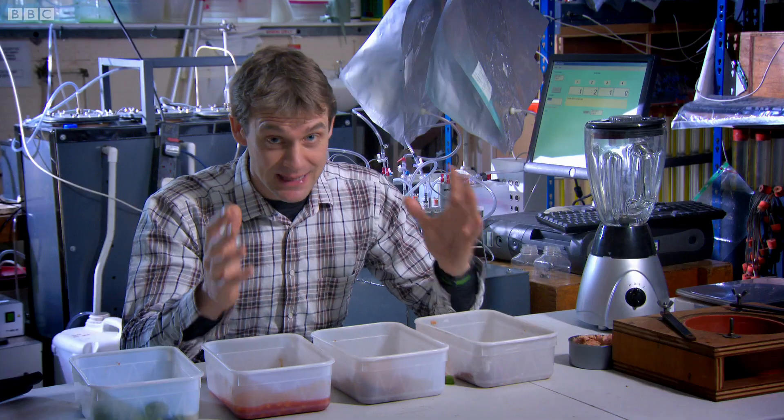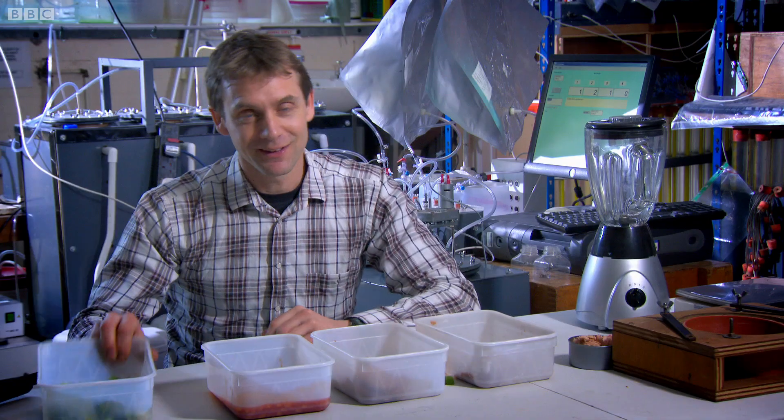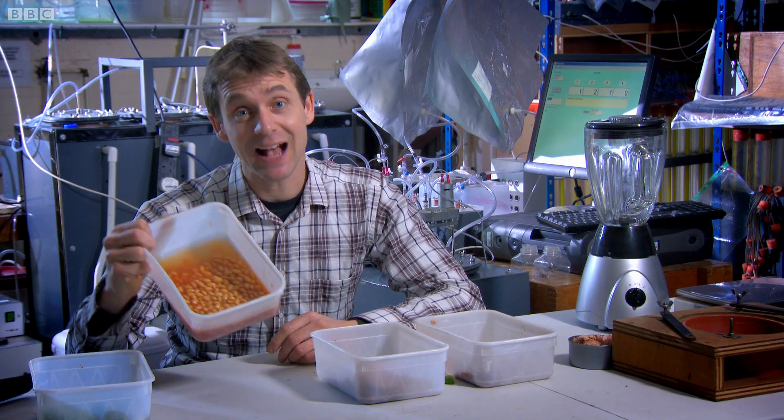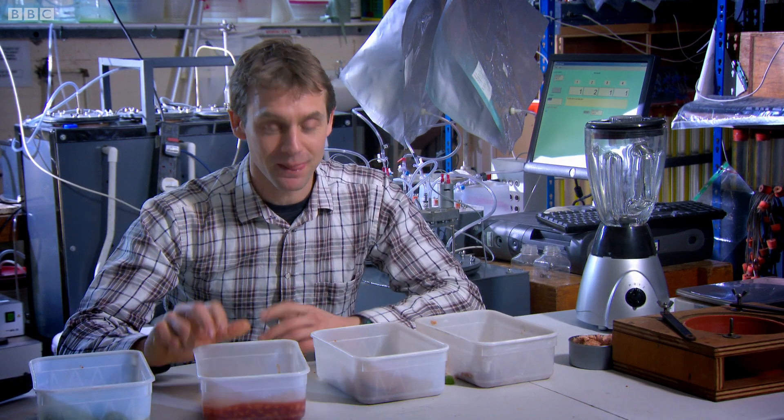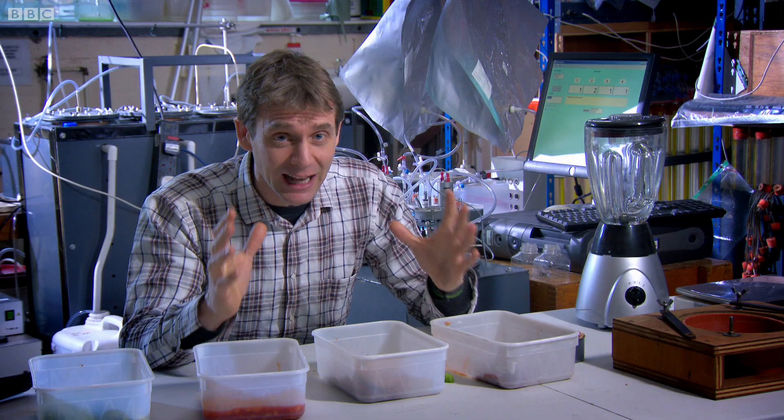Now to make some of my own. What I need is the most gaseous food I can lay my hands on. So I'm going to see how sprouts work out — they have a reputation, as indeed do baked beans. Another option: maybe feed the bacteria a very high-protein diet, so I've got some fish here. My other suspicion is that calories might count.